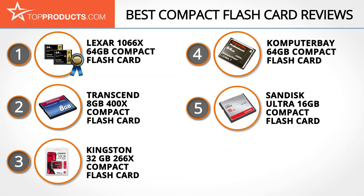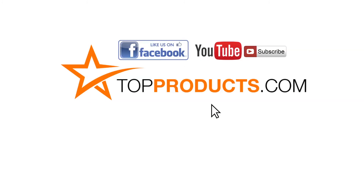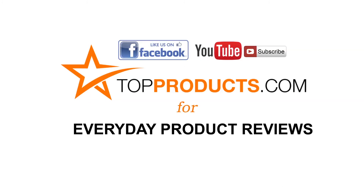These are our top 5 compact flash cards — we hope you enjoyed watching our review. Click now to subscribe to our YouTube channel and like this video. Don't forget to like our Facebook page and visit us at TopProducts.com for more everyday product reviews.